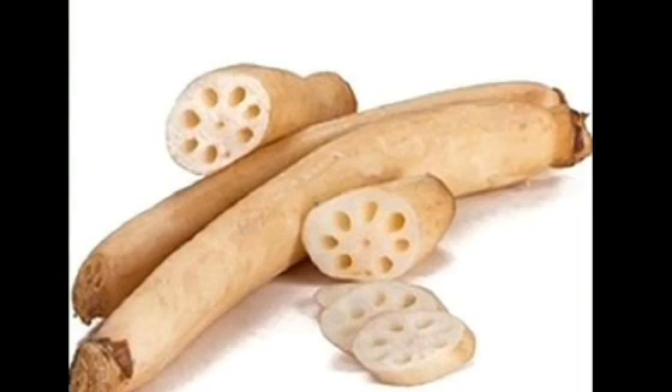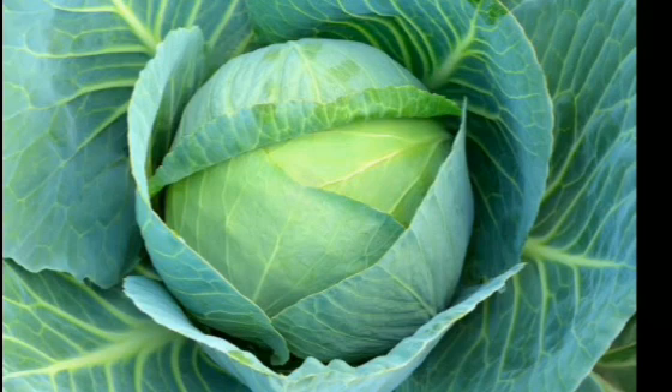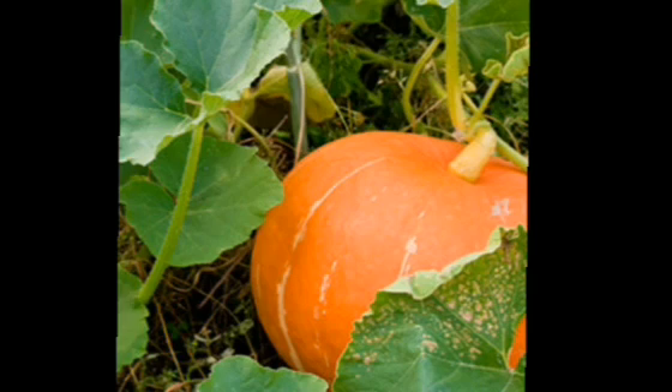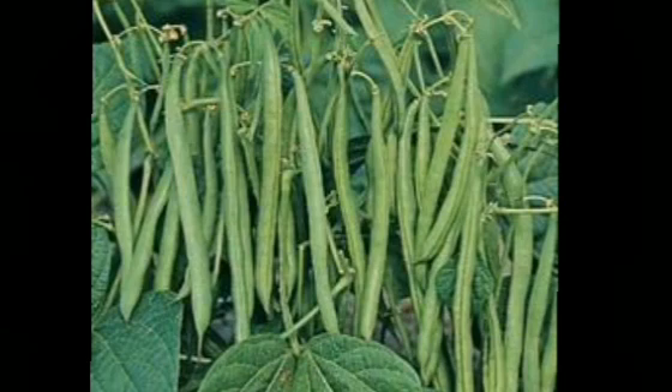And the leaves of lettuce, fenugreek (that is methi), spinach and cabbage. We also eat flowers — that is cauliflower and broccoli. Some other vegetables that we get from plants are pumpkin, bottle gourd, french beans and so many more.